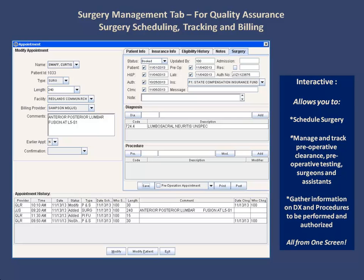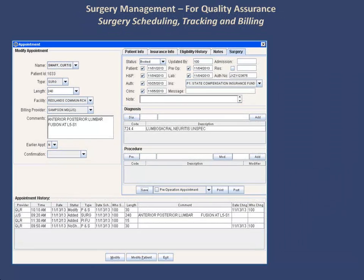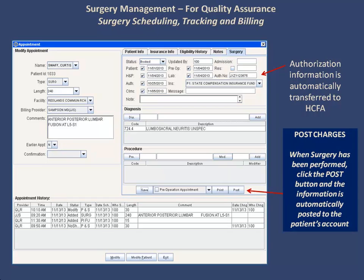You can gather information on the associated diagnosis and procedures to be performed and authorized. From within this same window, the authorization information can also be tracked, and what you enter for the authorization here is automatically transferred to the HCFA. Furthermore, once a surgery has been performed, you can post charges to the patient's account from here. All of these tools from within one window.